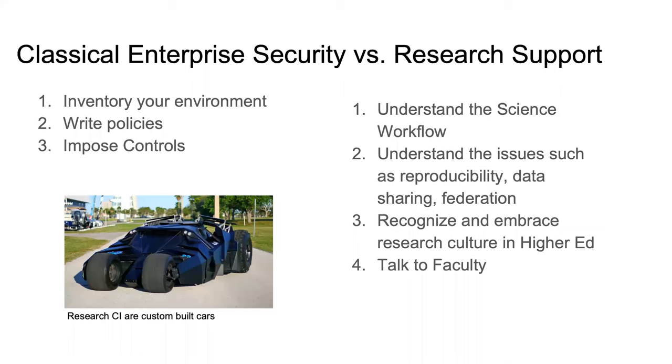You need to understand issues like reproducibility — telling people to update and patch their systems when they need to run the same experiment multiple times over a period of years could cause serious problems if they need the exact same data to come out. We're also aware that there is a culture in higher ed unique to the research endeavor — incredible autonomy by the faculty and often a sort of opt-in-to-policy mentality. And finally, many of us in enterprise security are good at sitting in the back office and working with technology, but to be successful in this world, we're really going to have to get out there and talk to the faculty and convince them that we understand their problems.